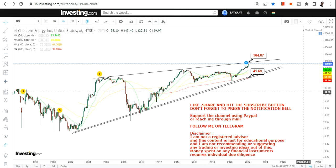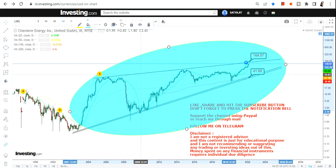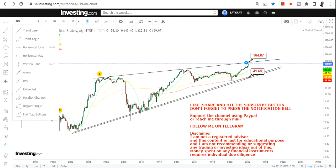Somewhere down the line the stock will definitely move beyond $164–$165. Once that happens and if the stock starts moving above $164–$165, it will be considered a big trend breakout. As you can see, the entire trend is in front of you and the stock has been trading within this range. So beyond $165 there will be a breakout.